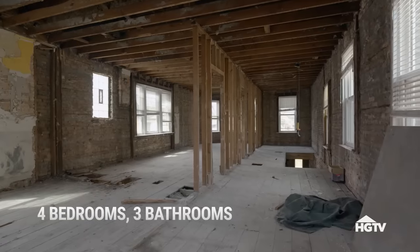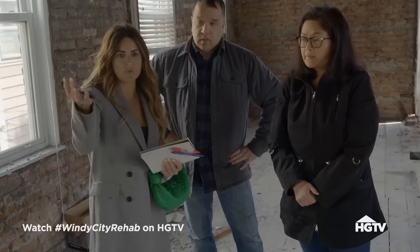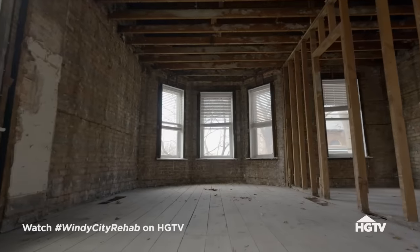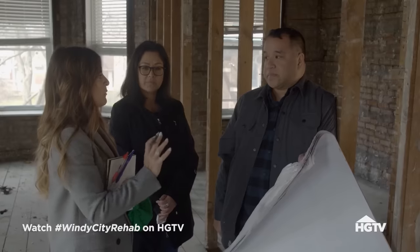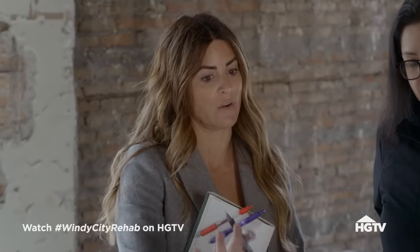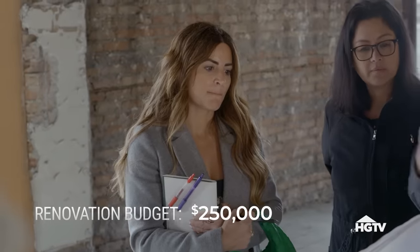Four bedrooms, three bath. This bedroom should be beautiful and feel spacious. I was just thinking about the dollar signs kind of mounting up. But the main focus is just to make it functional for the family. What is your budget all in for this entire single family? $250,000. So the budget is $250,000.